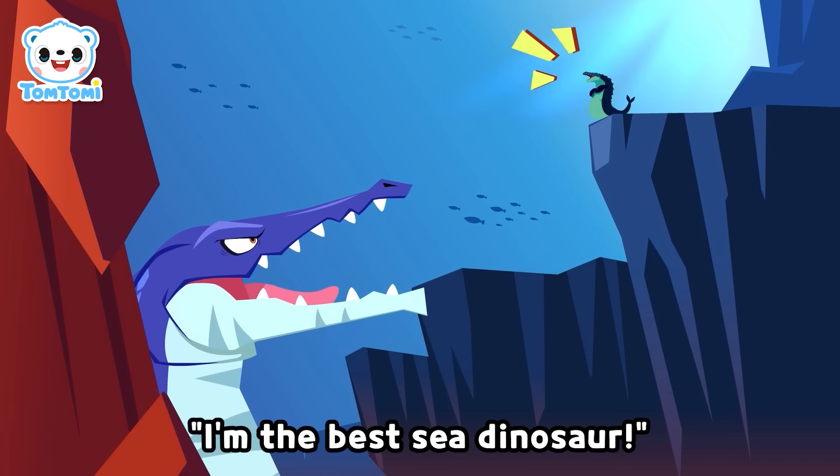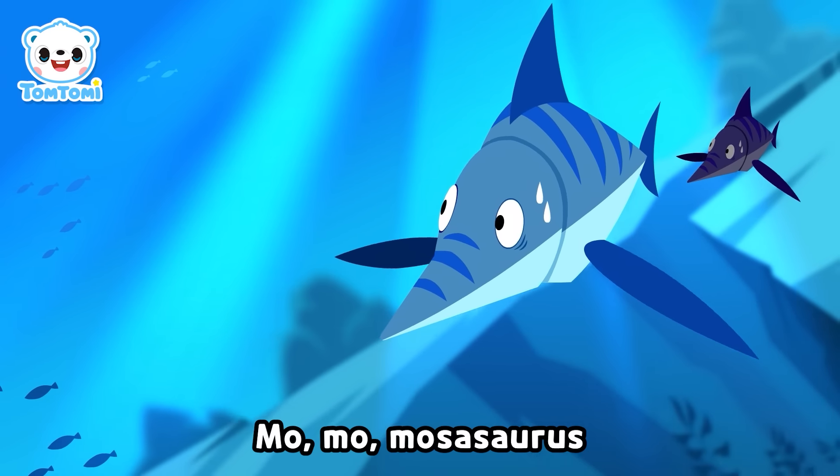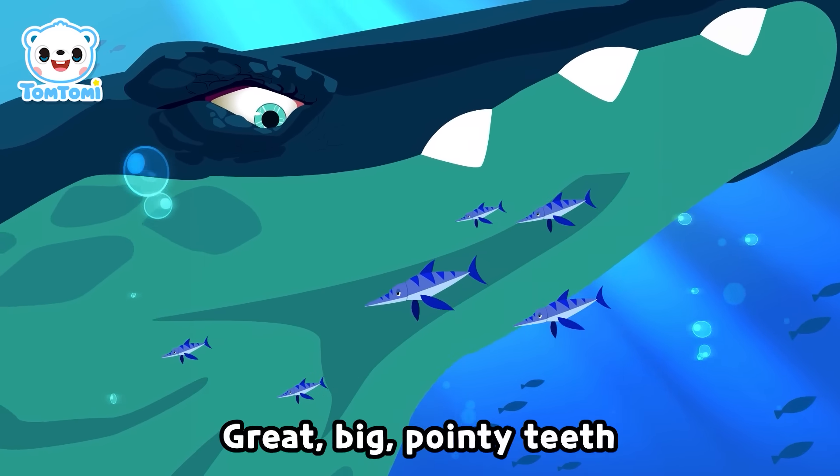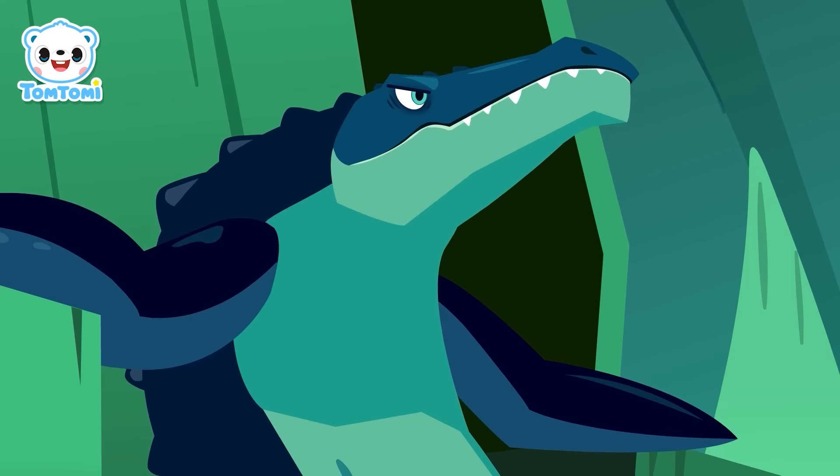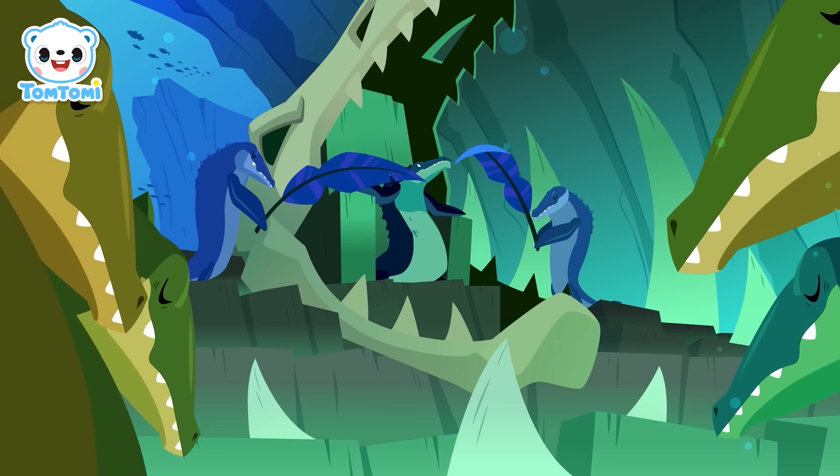I'm the best sea dinosaur! I'm the sea's T-rex — Mosasaurus! Great big pointy teeth! Everyone get out of the way!